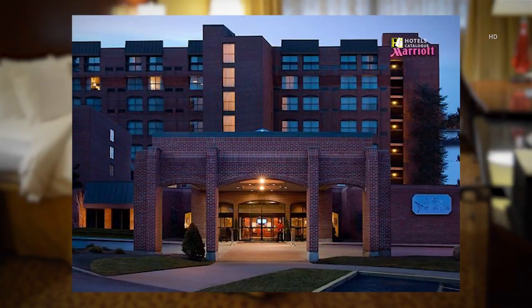As you arrive at the Providence Marriott Downtown, you are welcomed with meticulously manicured landscaping. Colorful plantings and fragrances abound at this Providence, Rhode Island hotel.